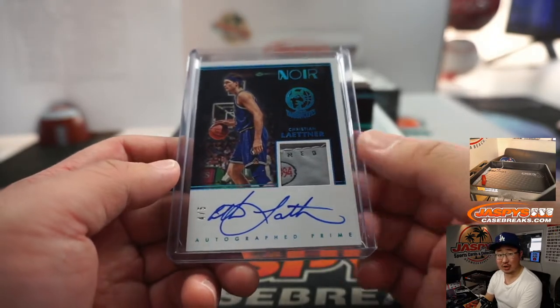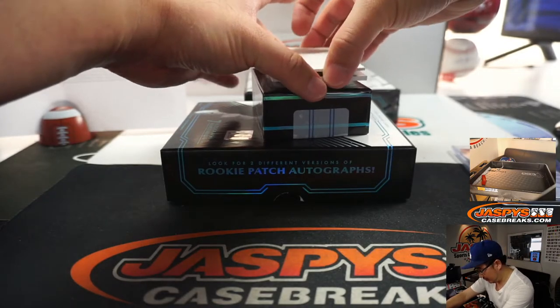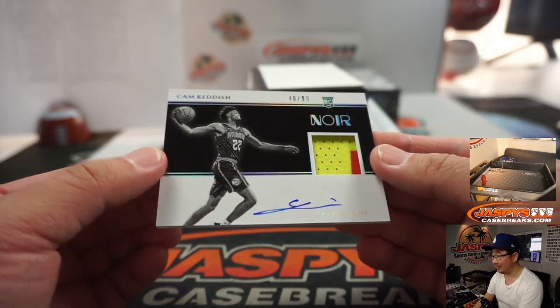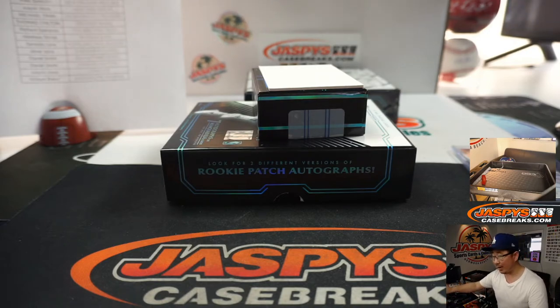Maybe some people who are more familiar with jerseys could identify that tag — but that's pretty cool. And we've got a nice Cam Reddish, two-color patch and auto, 49 out of 99. He's got a lot of upside. That is for Wayne Stock and the Hawks. Wayne having a great break.